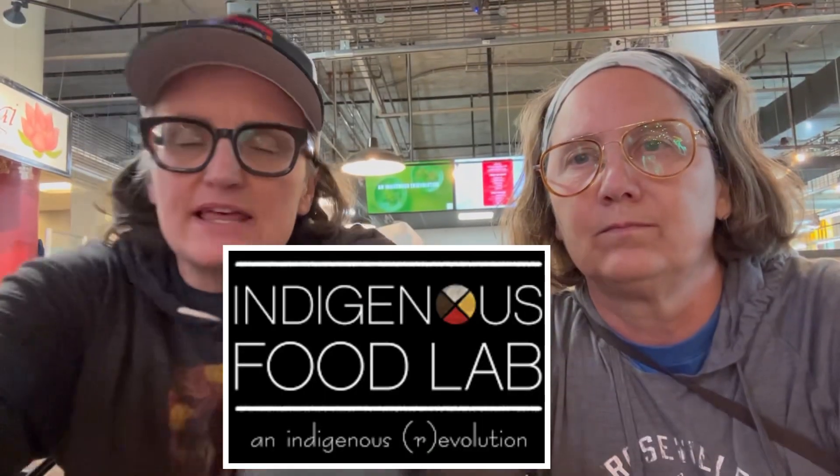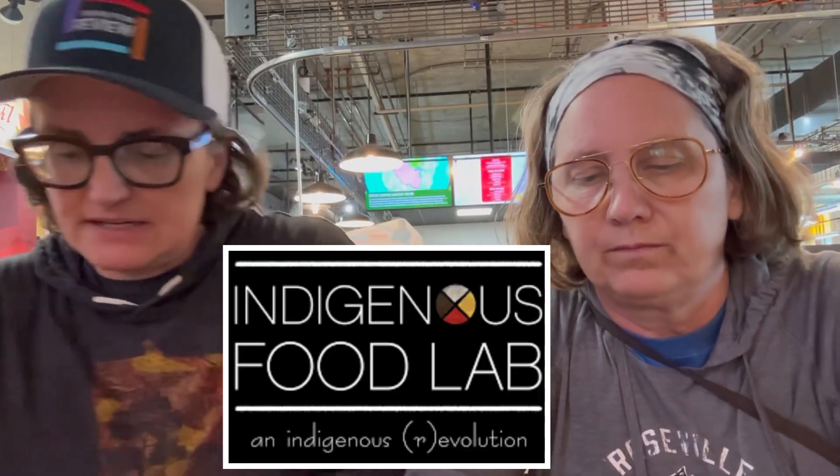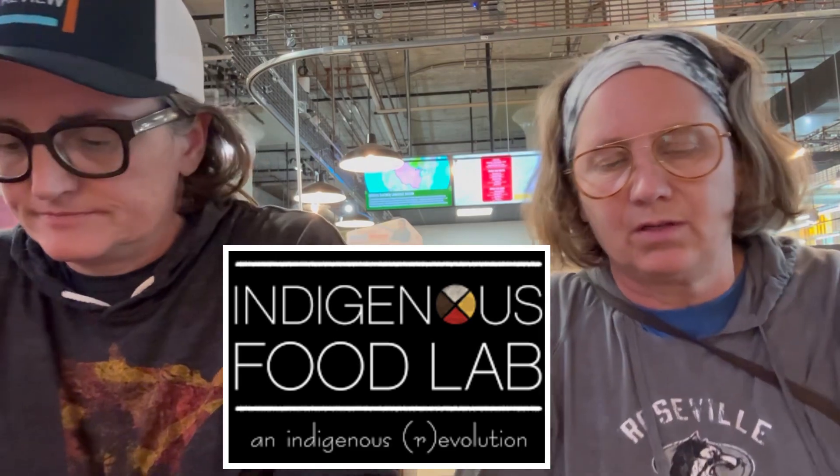Hello! We're at the Midtown Global Market and we just got food from Indigenous Food Labs. Very excited. Which is? Chef Sherman. It has something to do with it. Hold it up.